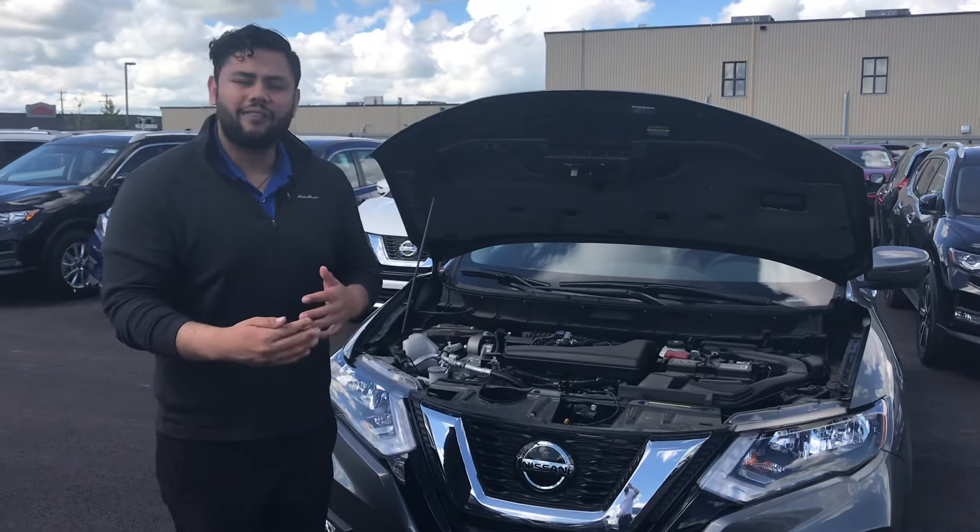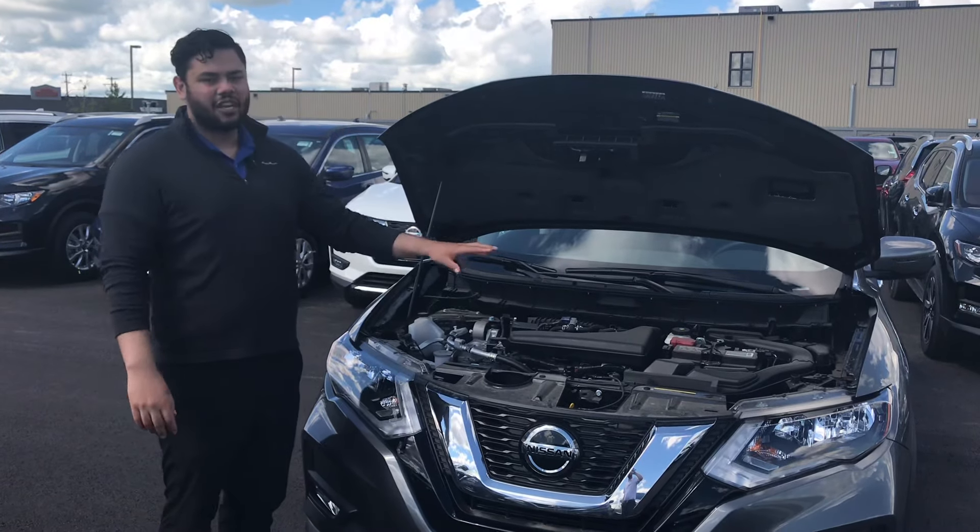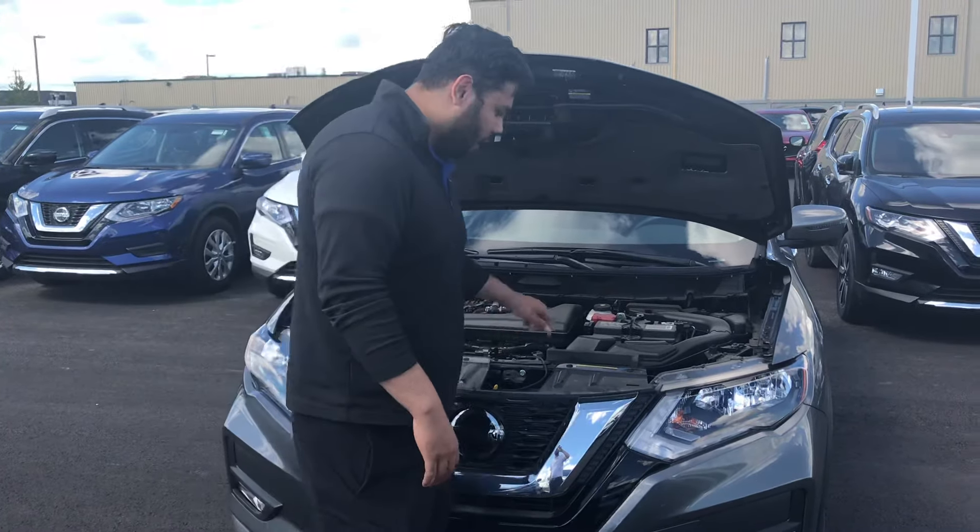So under the hood, you are going to get that 2.5 liter 4-valve engine. Absolutely amazing on fuel. You've checked it out — you know it's great. All your essential fluids are near the top here.